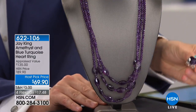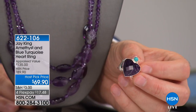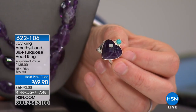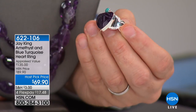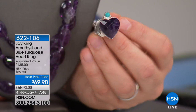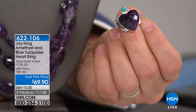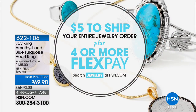We'll be featuring a couple of pieces tonight with this spectacular heart silhouette. Jay always loves to tell us how hard it is to achieve that heart silhouette, especially with amethyst, because it's so hard — it's a colored quartz. In this ring, we paired it with that beautiful clear blue Andean blue turquoise, which is always a fantastic complement. And $5 is all you'll pay for shipping — everything is just $5 to ship.